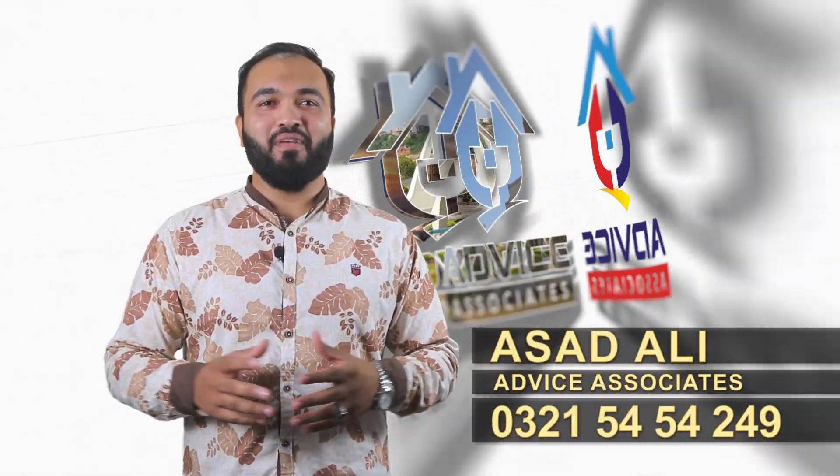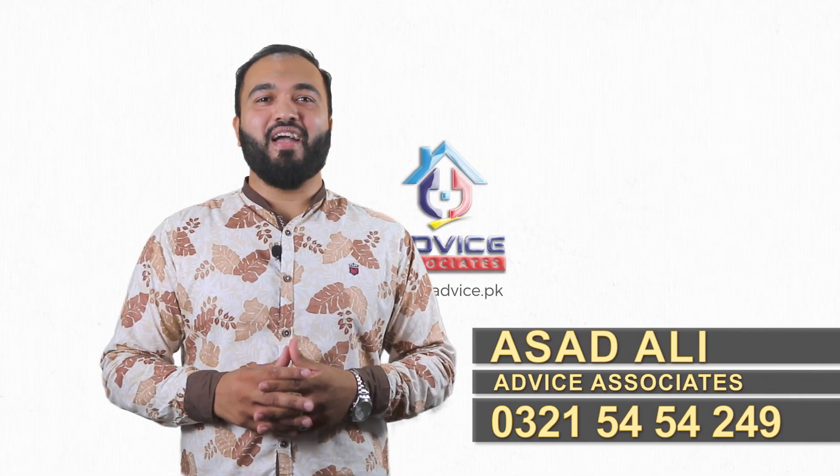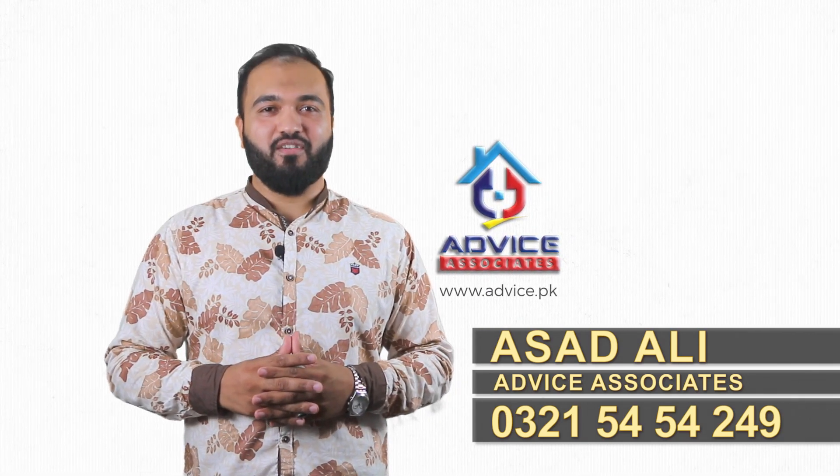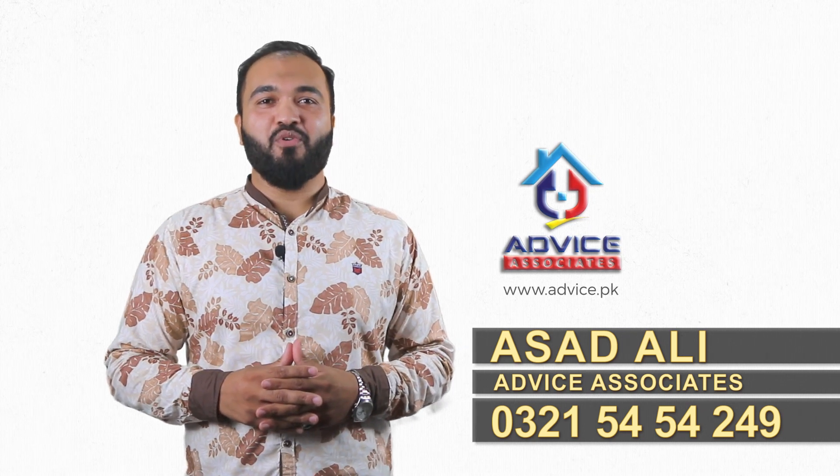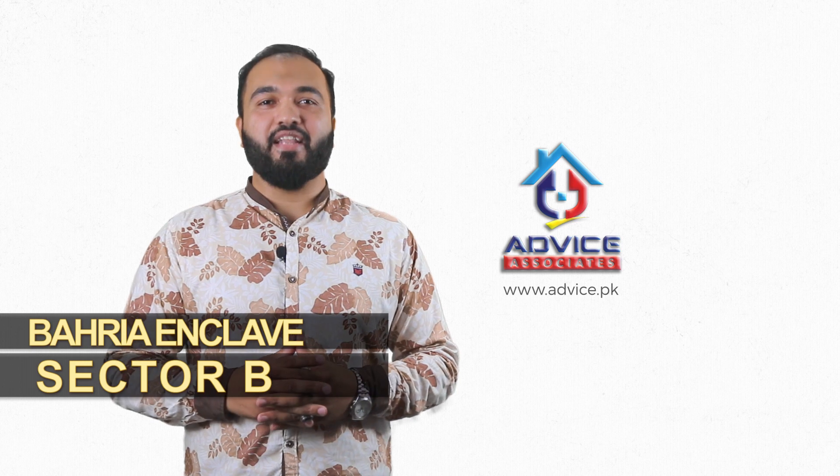Asalaamu Alaikum viewers. My name is Asad Ali and I welcome you back to the YouTube channel of Advice Associates. In today's video, I am going to give you information about Sector B of Bahria Enclave.